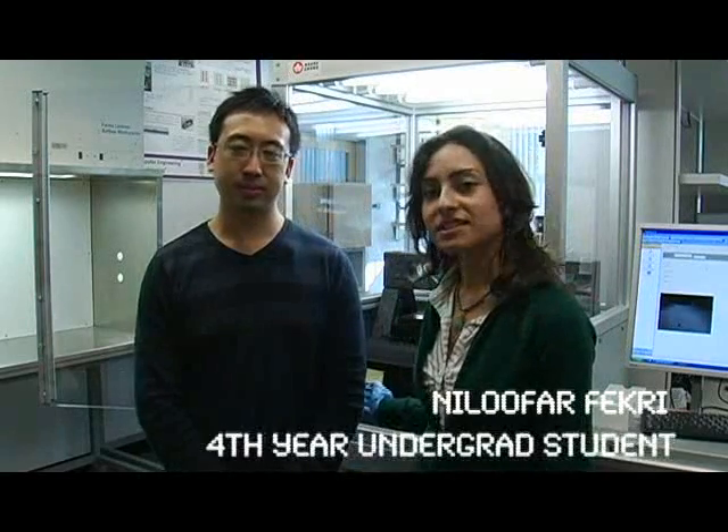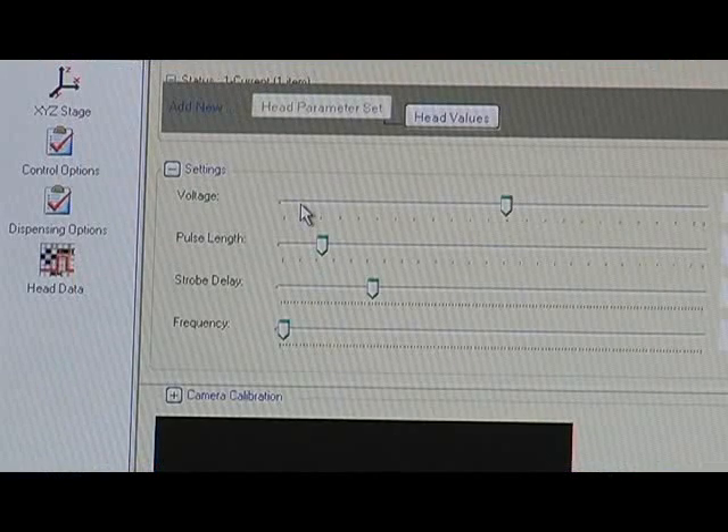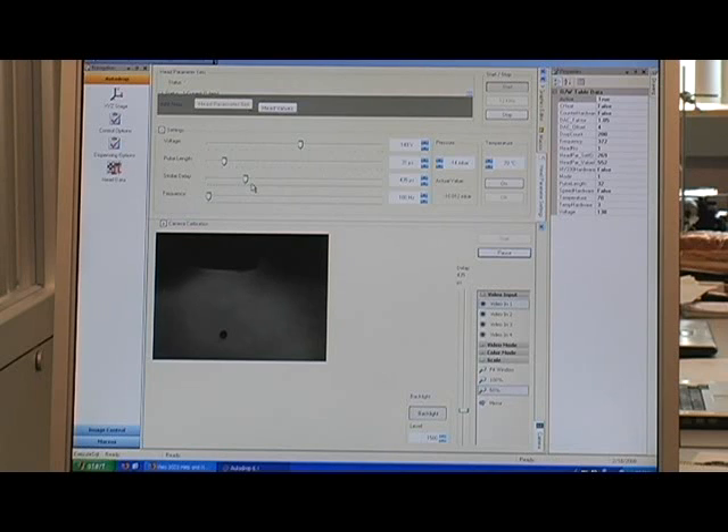My name is Gabriel, I'm a grad student in the MicroNano Group. My name is Nilou and I'm working on this inkjet system. Here's the software for the inkjet system. We have some parameters like voltage, pulse length, and stroke delay that we have to tweak so that we get the most stable droplets that are going to be dispensed.